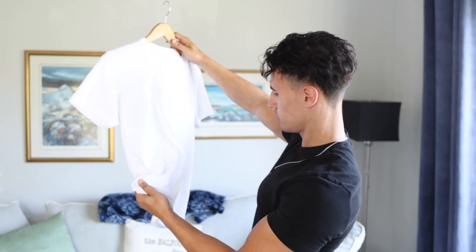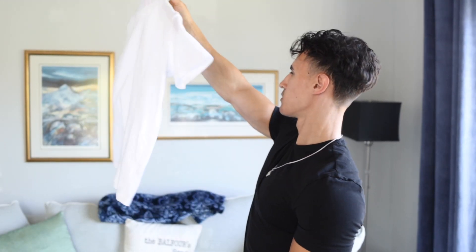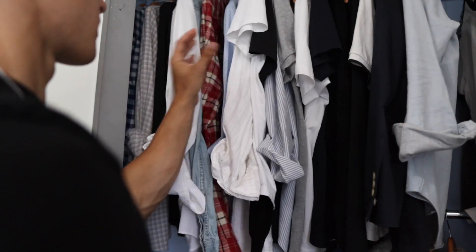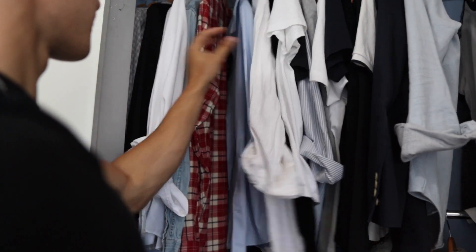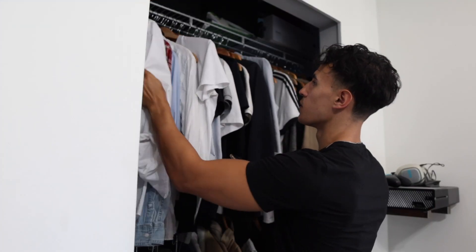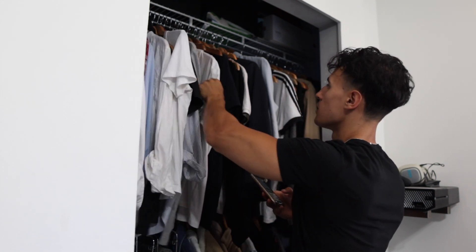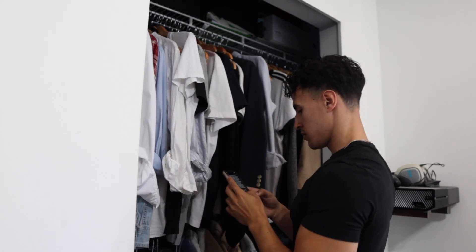Number five is to review your closet. I've done this so many times — I'll go to the mall, look through t-shirts and think I need some of these, buy them, come home, and realize I already have three. That's the biggest waste of money. If you're broke, you don't want to be rebuying things you already have. Go through your wardrobe every so often, look at what you don't have, write it down in your notes or on paper, then go shopping so you're not spending money on things you already own.